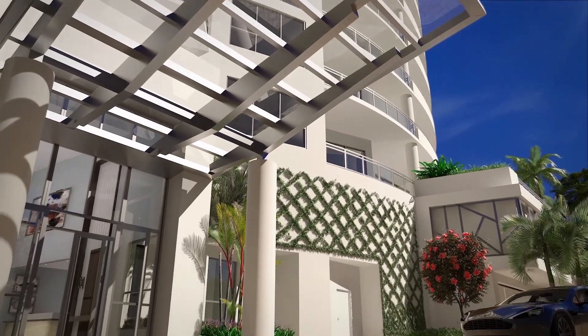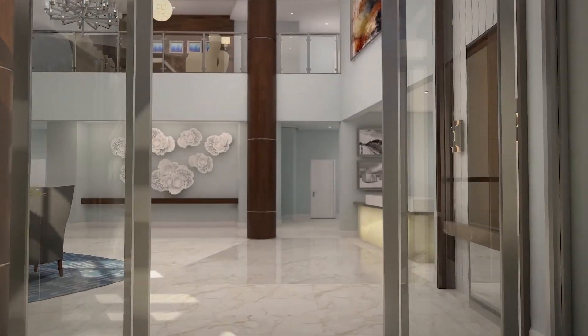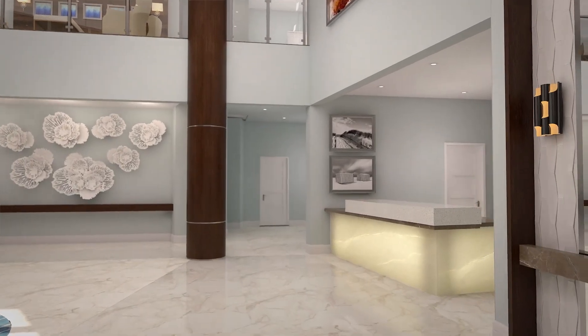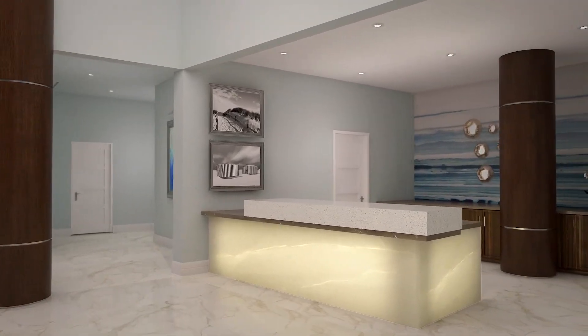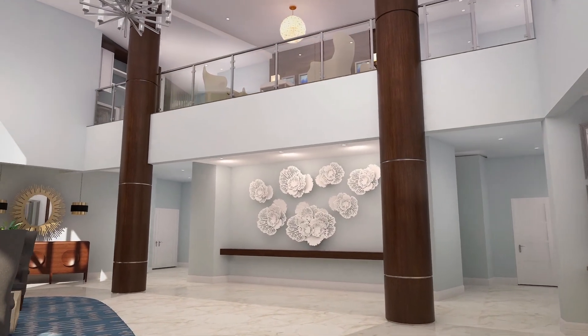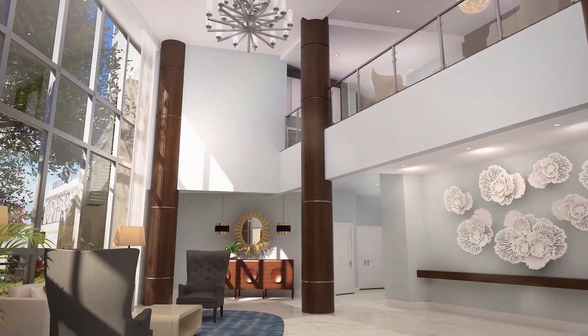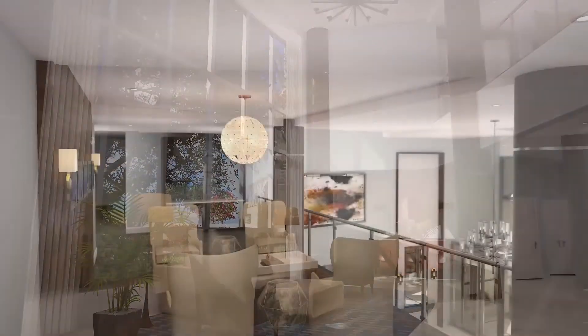You walk in, the first thing you're going to do is look up and see this incredible ceiling. There are columns sitting in the lobby that support the building, and instead of just leaving them as a structural element, we wrapped them in a wood veneer so that you could relate to either the mast of the ship or the connection of Ybor City with the cigar factories.